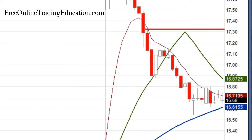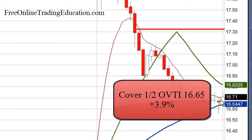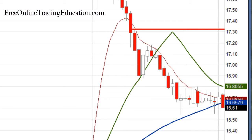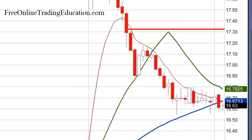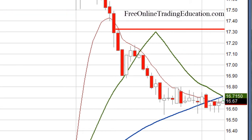So I decided that I was going to take out half, and I believe I did it right here at $16.65 for 3.9%. So I locked in some profits, pulling my stop down to just above this 20 period moving average, and it's just not going anywhere.